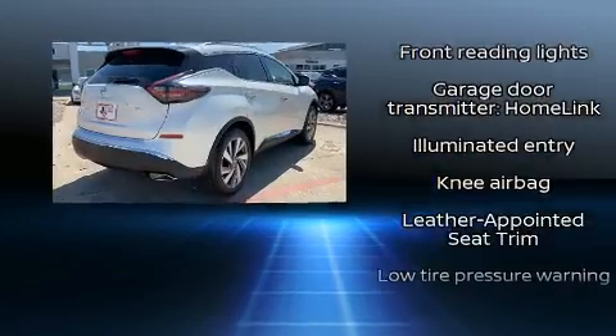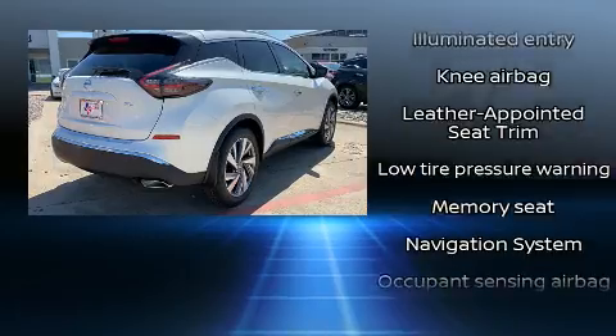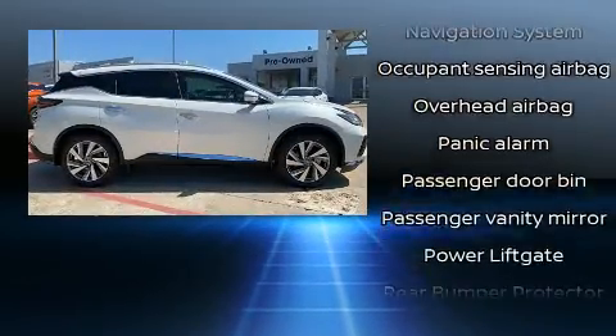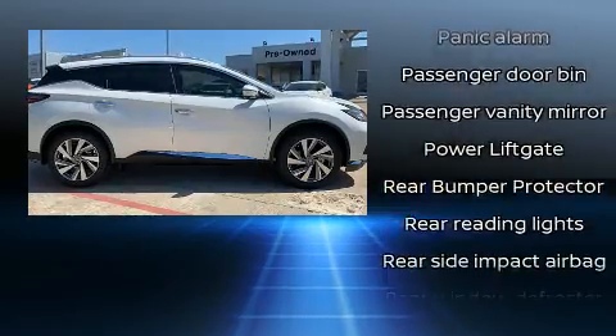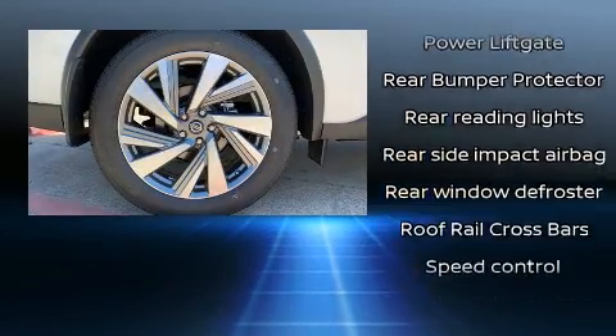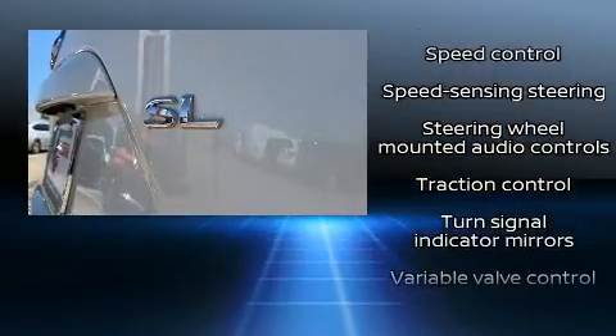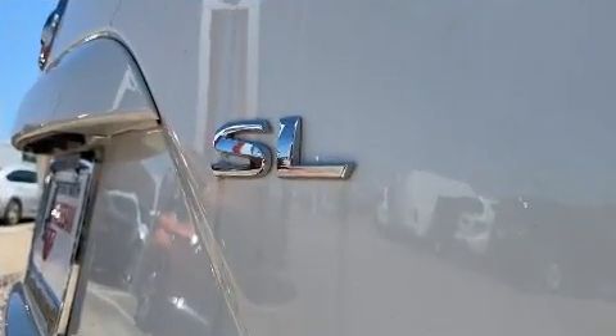A premium sound system drives 11 speakers, providing you and your passengers a sensational audio experience. Side curtain airbags deploy in extreme circumstances, shielding you and your passengers from collision forces. Our team is professional and we offer a no pressure environment.